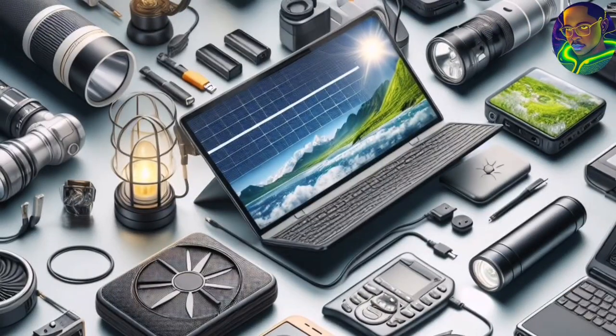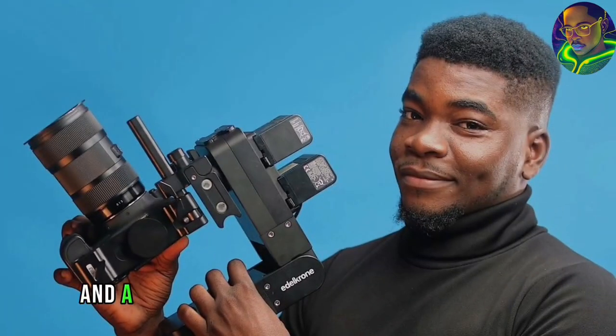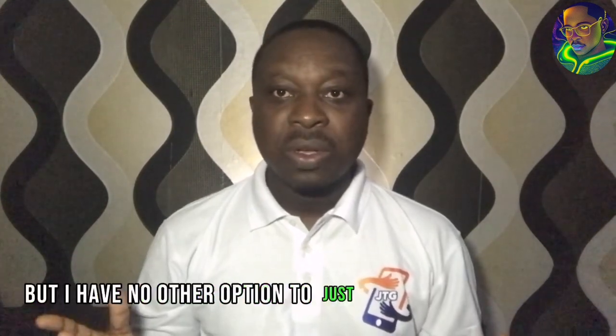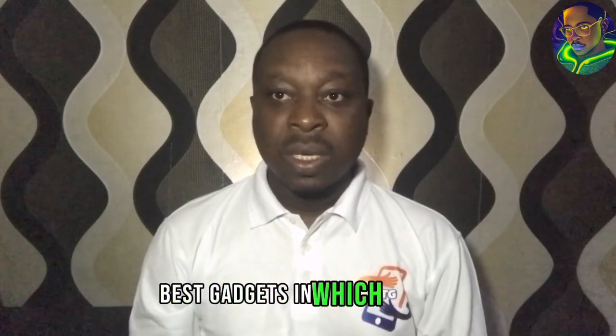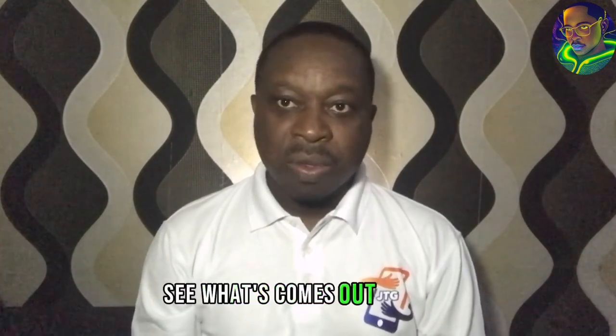Unfortunately, the money to fund these gadgets and equipment is not there, because I'm just a small creator trying to come up like every other tech creator — like MKBHD, Mr. Who's the Boss, Fisayo Fusudo, and a whole lot of tech content creators. But I had no other option than to get my hands on the best gadgets I can afford to boost my social media presence and see what comes out of it.